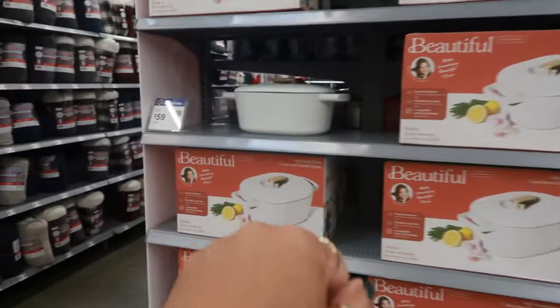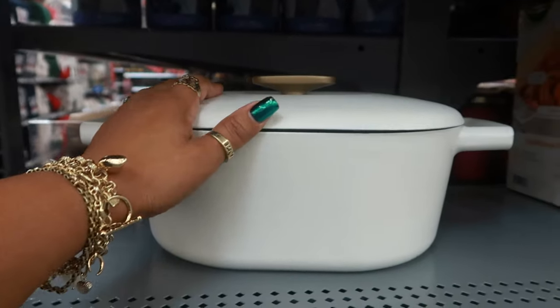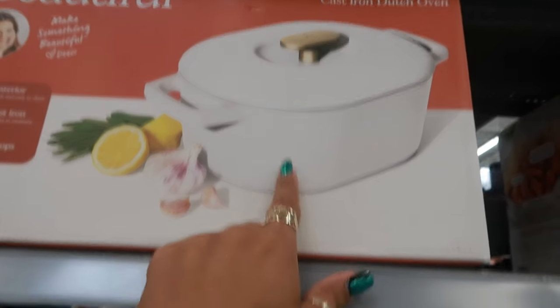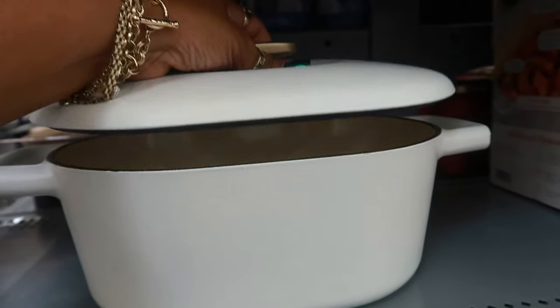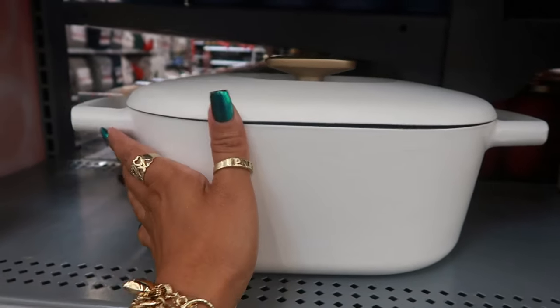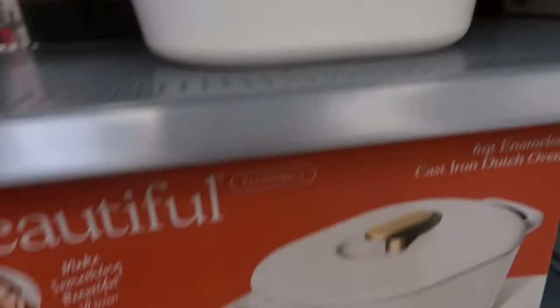We're going to start with this one. I think this is really nice — it's a six-quart enameled cast iron Dutch oven. They make some really nice stuff. I love the handle and of course it's really heavy. This is $60, it was $69, so $10 off right now.